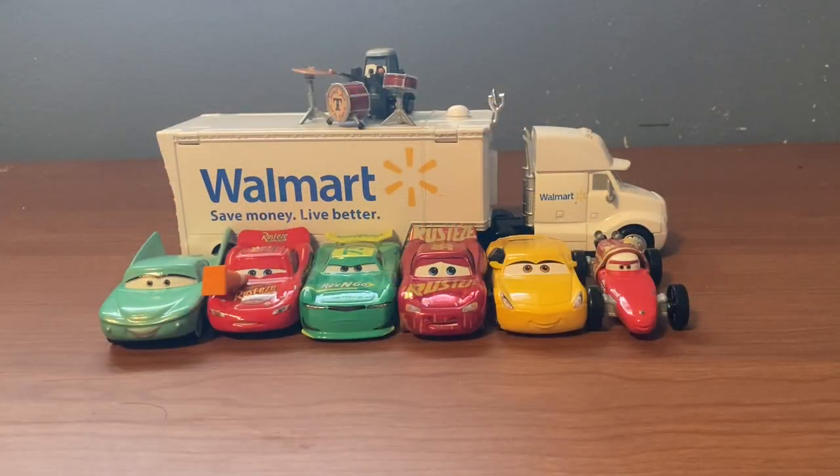I realized a little bit too late that I went ahead and unboxed all of these cars and didn't even get to show you guys what the cases looked like. But it's too late for that, so let's just go ahead and review all of these cars.